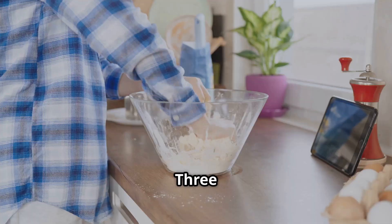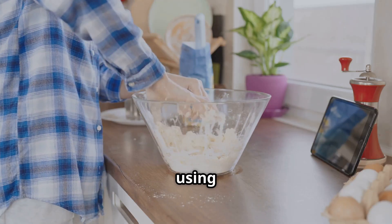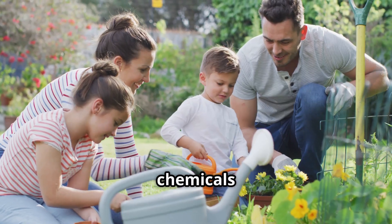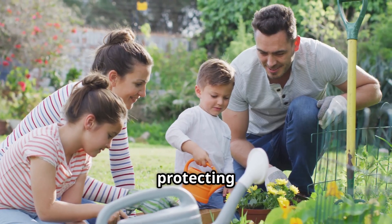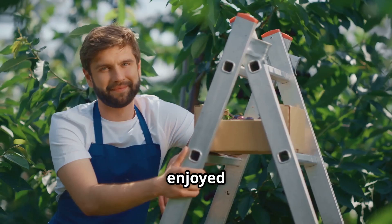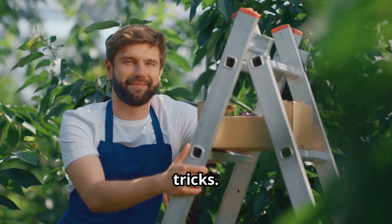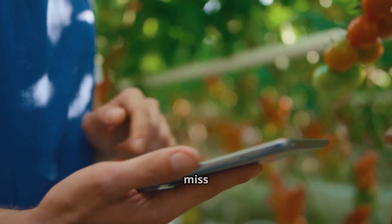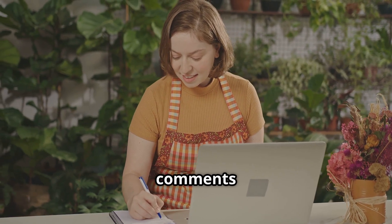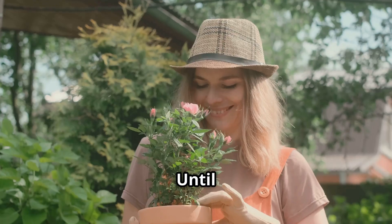There you have it — three incredibly effective, all-natural pesticide recipes you can whip up right in your own kitchen using common household ingredients. A healthy garden starts with natural solutions: by ditching harsh chemicals and embracing the power of nature, you're protecting your plants, the environment, and the health of your family and pets. If you enjoyed this video, give it a thumbs up, subscribe for more gardening tips, hit the notification bell, and share your experiences with these DIY organic pesticides in the comments below. Happy gardening!